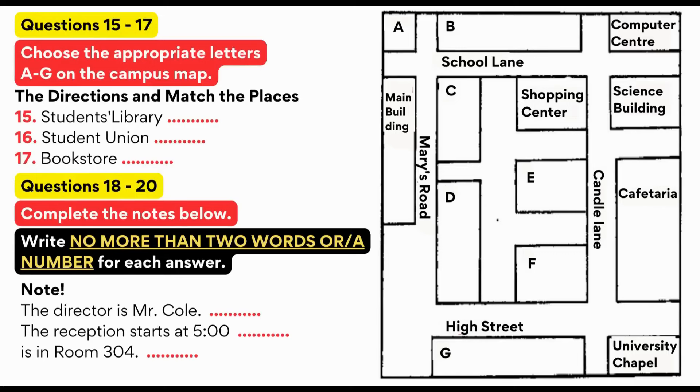As we go down Candle Lane, past the shopping centre, we come to the school bookstore, which has a good reputation. All necessary course books can be bought there — not the one next to the shopping centre, but the one after that, on the high street. Opposite the bookstore, there is the sports centre, which takes up the whole block between Marys Road and Candle Lane on the high street.